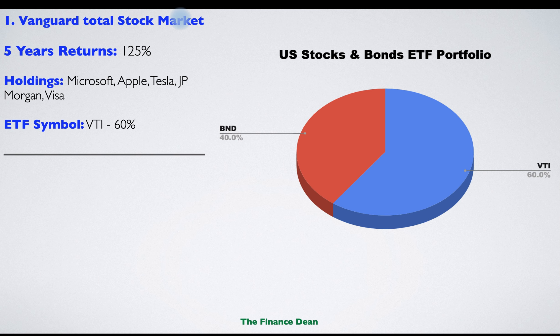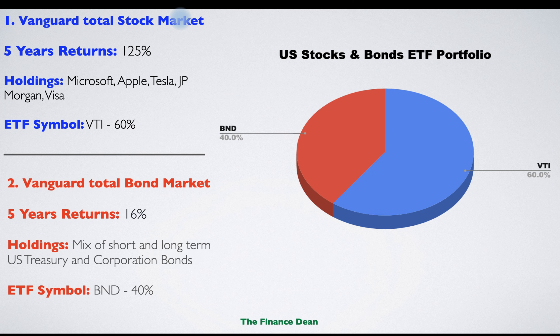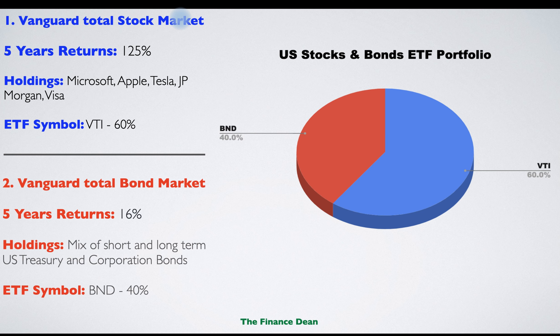The first ETF is the Vanguard Total Stock Market ETF. When you invest in this ETF, it's like investing in the whole US stock market. The five-year return was 125%. Famous holdings include Microsoft, Apple, Tesla, JP Morgan, and Visa.